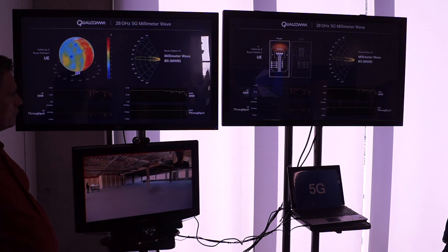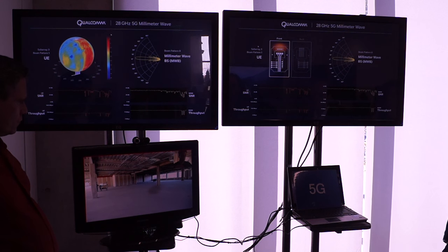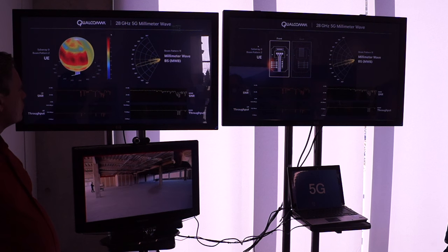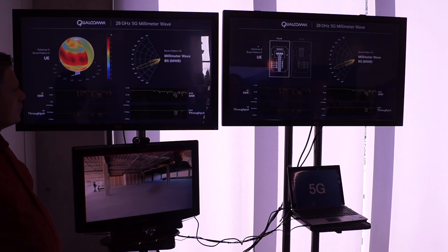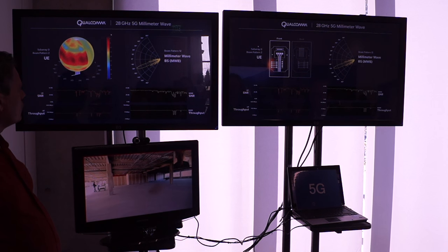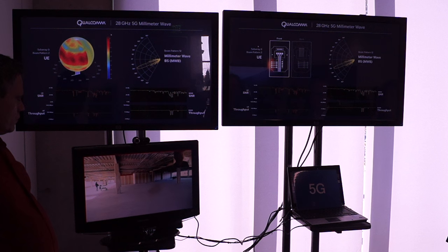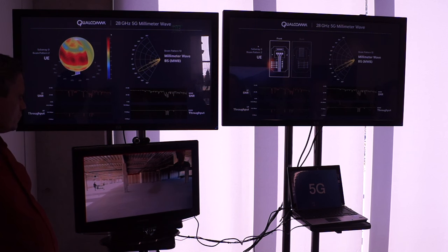Now we're moving back, and there's a column right in the middle of the screen that actually creates a non-line-of-sight type of link — it's right in between the UE and the base station. You can see now that the base station is also tracking the UE. Before we were pointing almost directly at zero degrees, and now we're at minus 20. So as the UE moves, we're continually tracking it, and the UE is also continually tracking the base station. Now we're back into a non-line-of-sight type of environment.